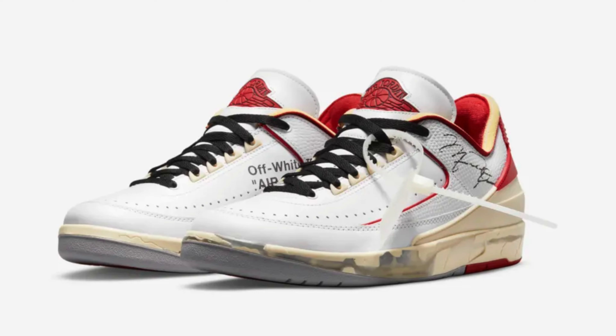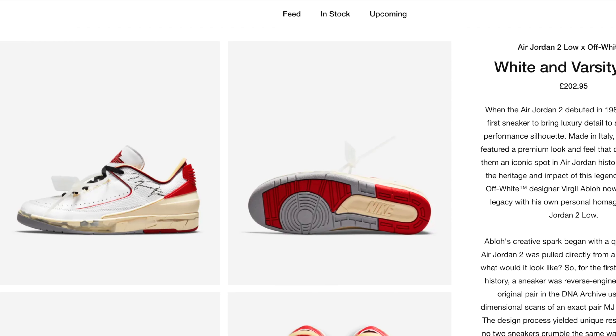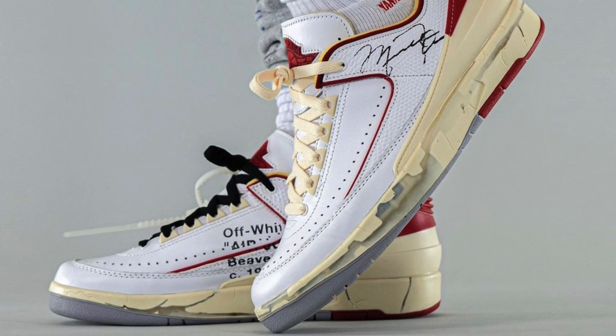The second sneaker we're going to talk about this week is the Air Jordan 2 collaboration with Off-White. This sneaker is due to release on the 12th of November 2021 and has a rather odd recommended retail price of £202.95. This sneaker has been rumoured to be releasing for the last six to eight months, and from what I've heard there are only going to be about 60,000 pairs available, so expect resale prices to reflect that.